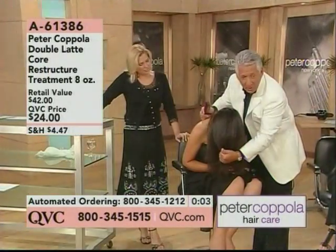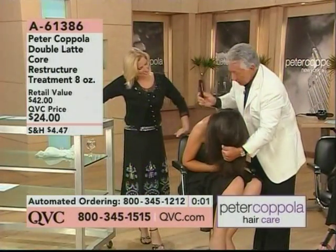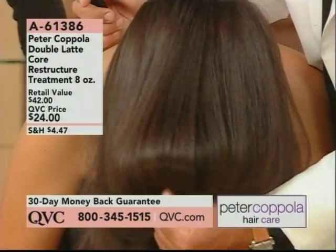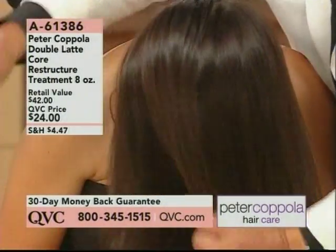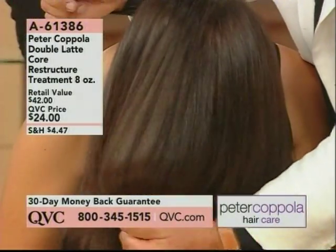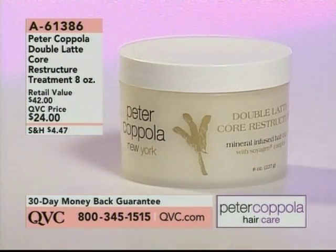Jessica is pregnant — congratulations! And that affects your hair. But look, it didn't matter, because pregnant women's hair, and you can verify this, their hair becomes very dull, very dry, very brittle. Look how beautiful that is. So stay on the line for this — it's the core restructure treatment for $24, $25.